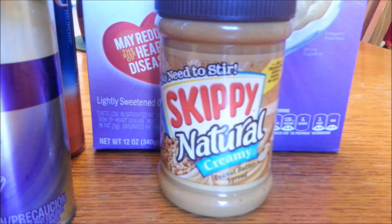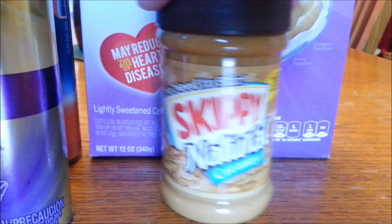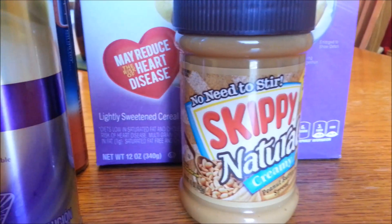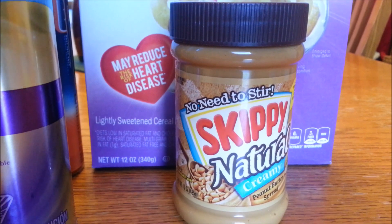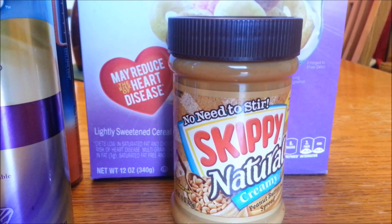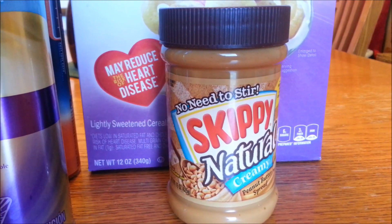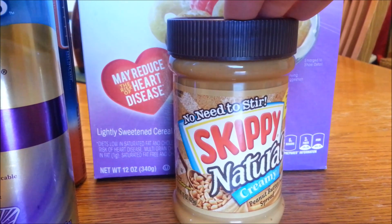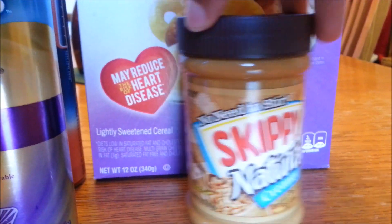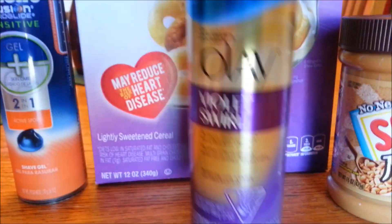Then over here we have the Skippy Naturals, the 15-ounce. This is on sale this week buy one get one. Normal price at my Harris Teeter is $3.29, so it's going to come up to $1.64. A while back there was a 55-cents-off-one Skippy coupon — I had one available. I do not know if that coupon is still available to print; I couldn't find it on any of the coupon databases. But if you've already printed that coupon like I did, you can get this for 64 cents for peanut butter.